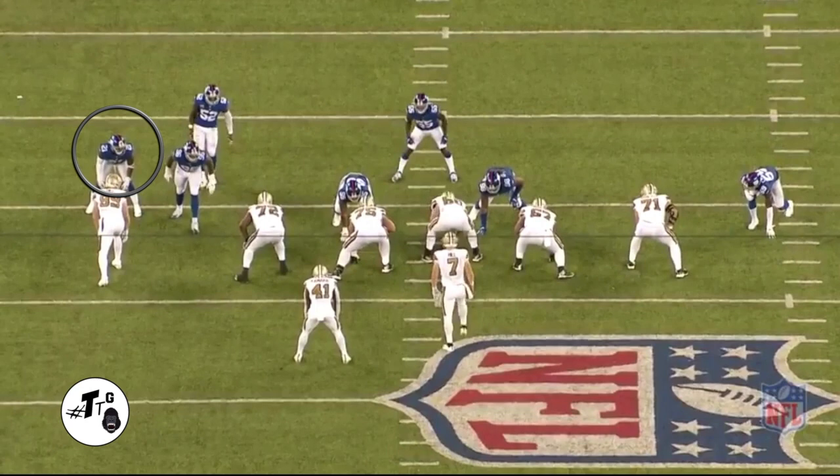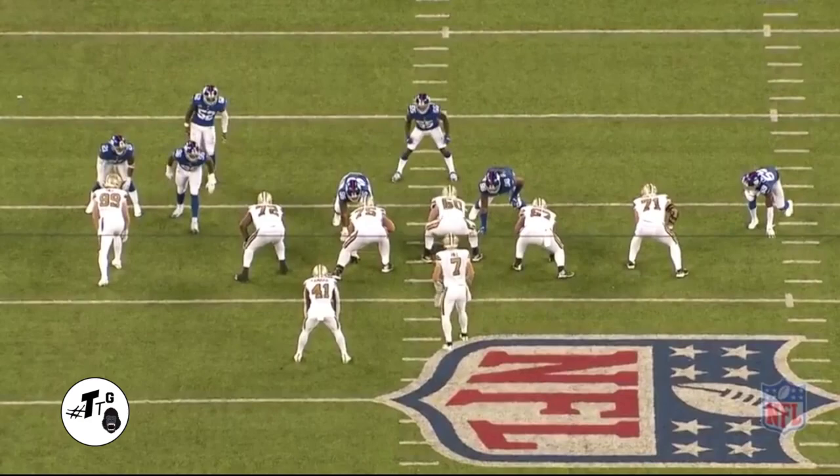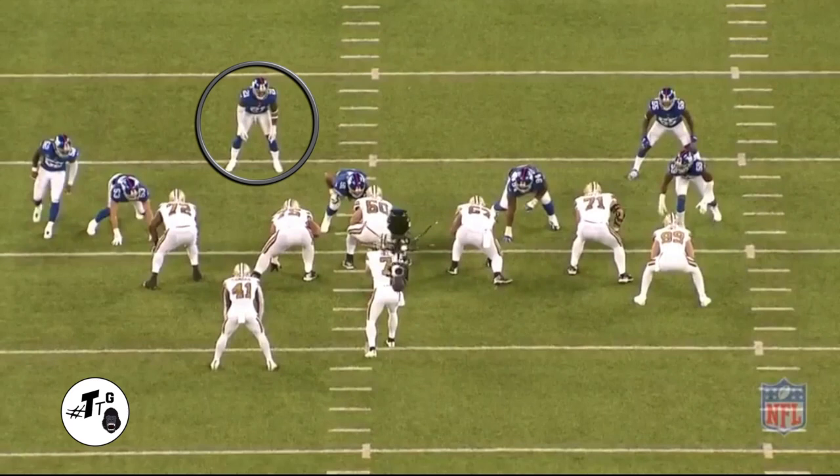11 personnel cover one look. He's manned up on Josh Hill but notice he's peeking in — he's aware of the C-gap blitz, which it is, and he takes Kamara down from the backside for the tackle.